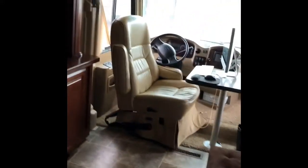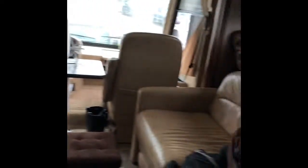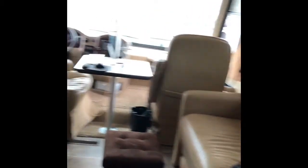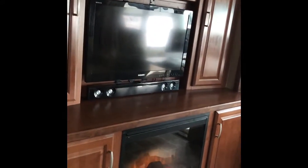This is the living room area — the first section. One of the reasons we bought this RV is because it had a very distinct, house-type feel. This is the first slide; when it comes in, it moves in about to the edge of that chair. The couch slide moves in as well, leaving just a little walkway about the size of that stool.